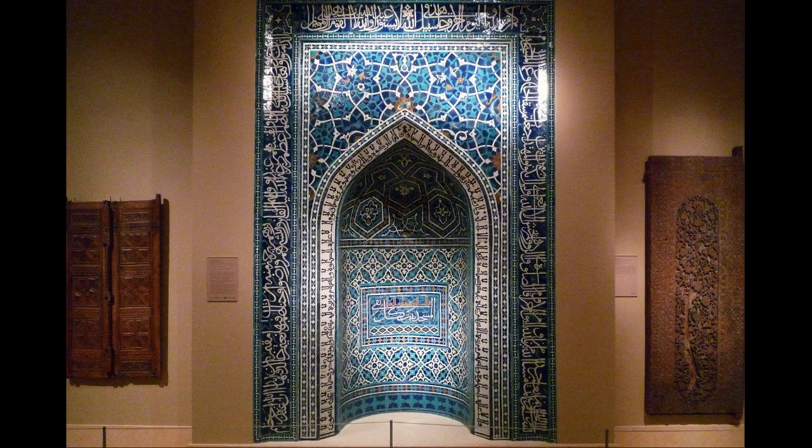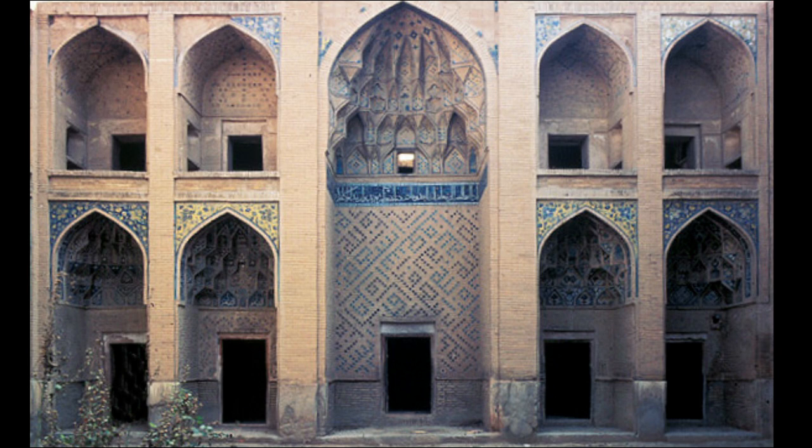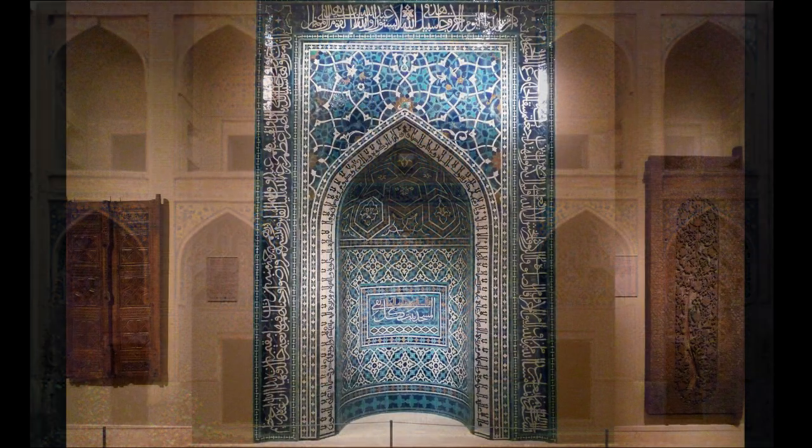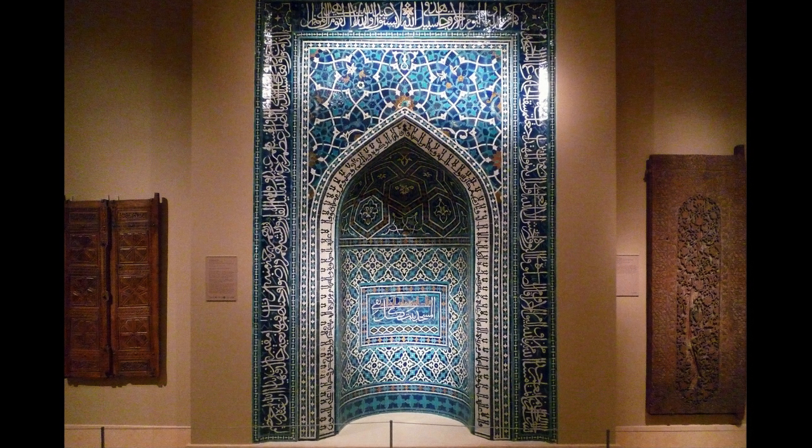This mihrab would have been within not a public mosque, but a madrasa — part of a school. It is believed to have come from the Minani Madrasa in Isfahan. So this is where people enrolled at the school studying theology would have come to pray, and often they would hear a sermon, not dissimilar to what people would hear in a church or in other religious spaces.